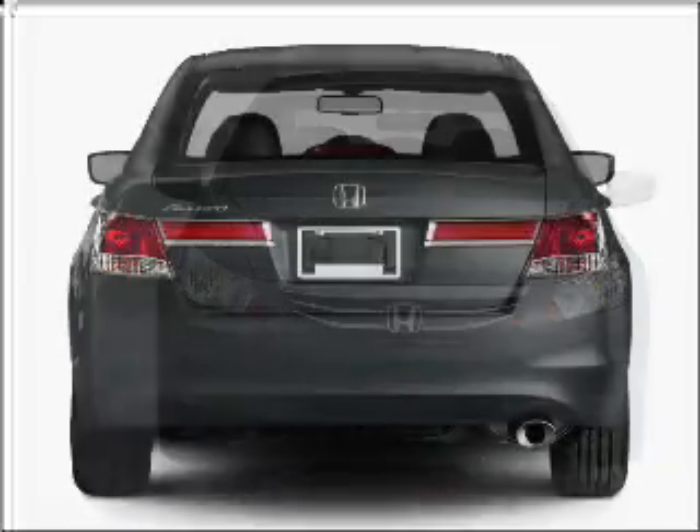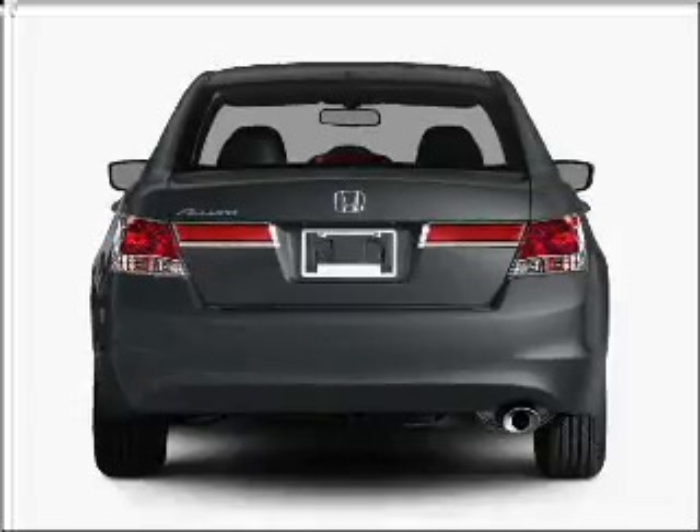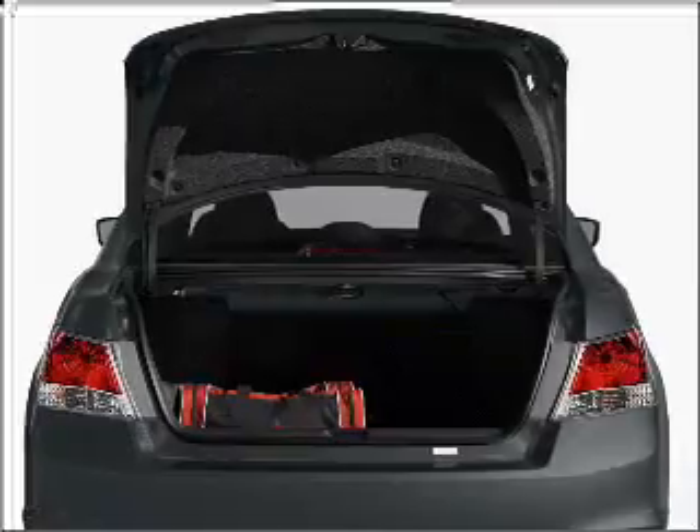Premium wheels lend a distinctive appearance. Brake safely with the anti-lock braking system. There's nothing like a sunroof on a nice day, and memory settings are one of many features.